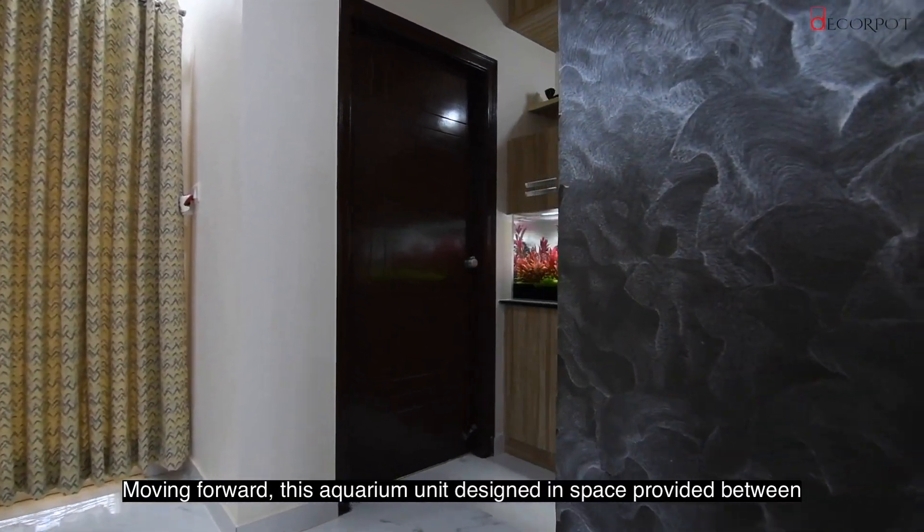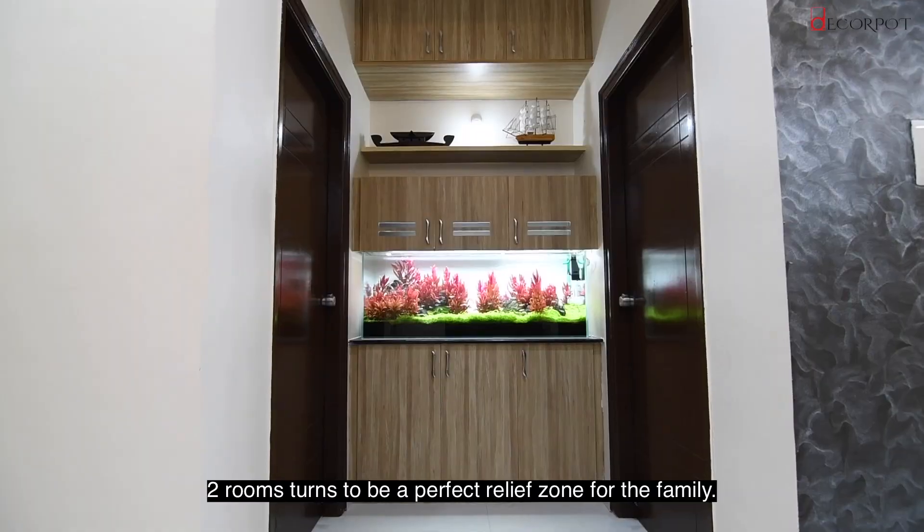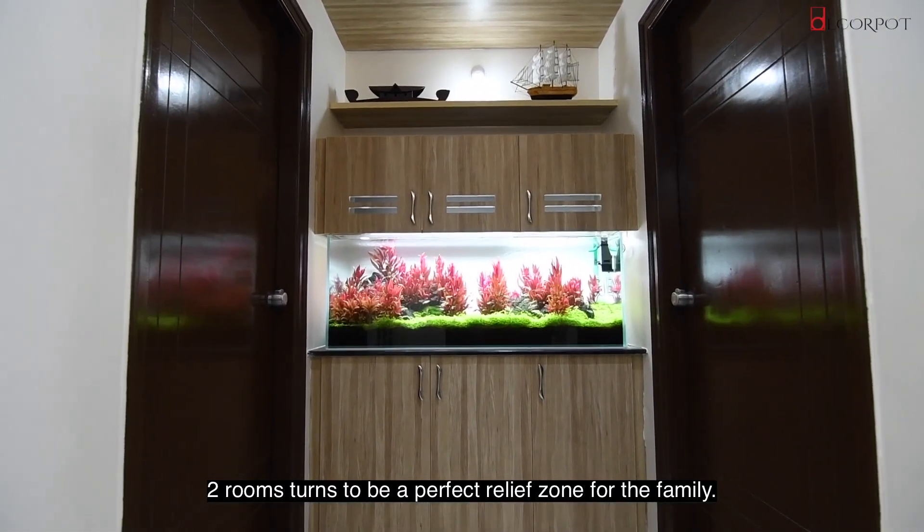Moving forward, this aquarium unit designed in a space between two rooms turns to be a perfect relief zone for the family.